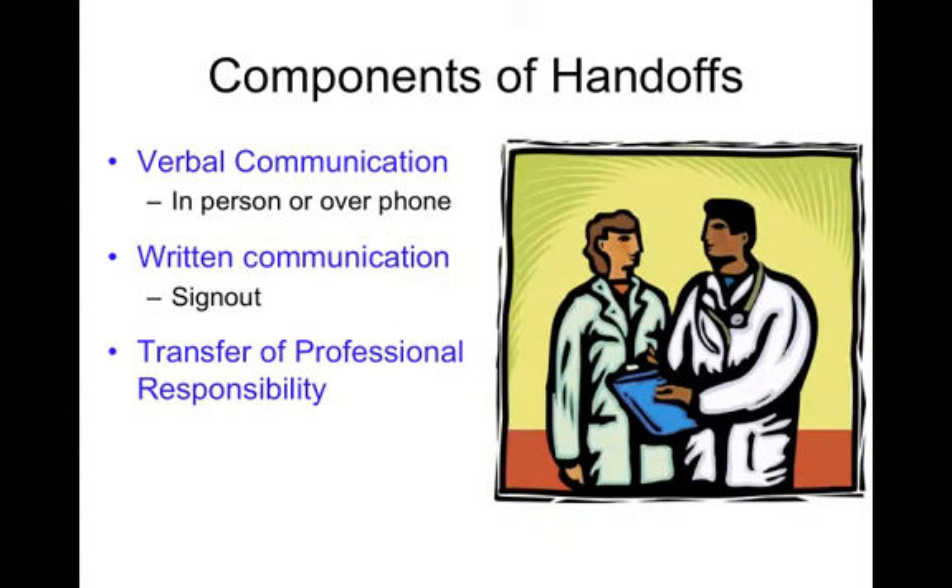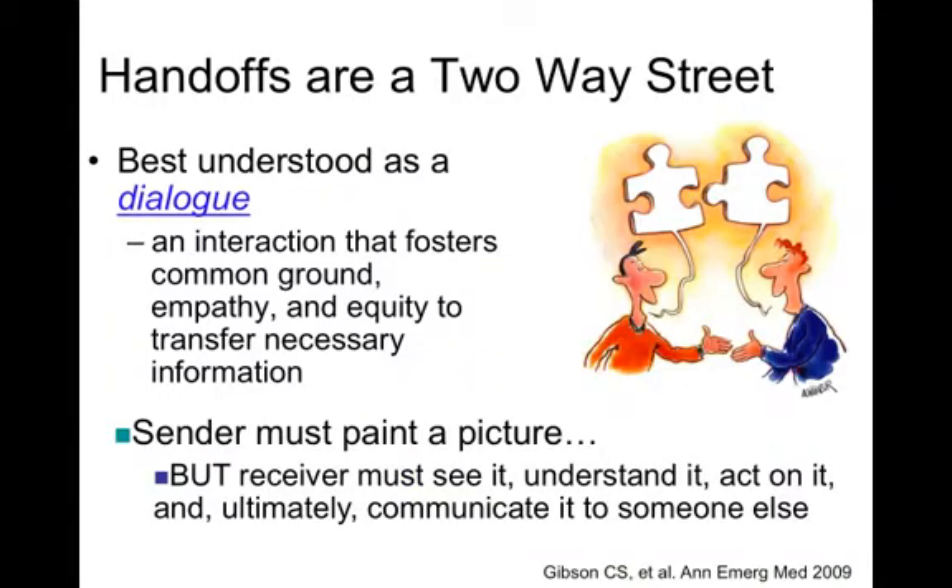The components of a handoff for the purposes of today's talk are verbal communication, which could take place in person or over the phone, written communication — usually in the form of a sign-out — as well as the transfer of professional responsibility. Now it's important to remember that handoffs are a two-way street. It's not just about the sender sending information, but handoffs are best understood as a dialogue: an interaction that fosters common ground, empathy, and equity to transfer necessary information.